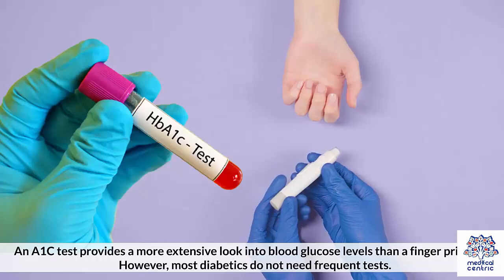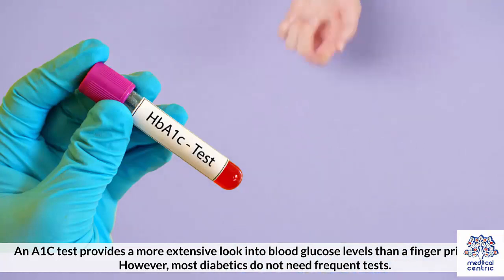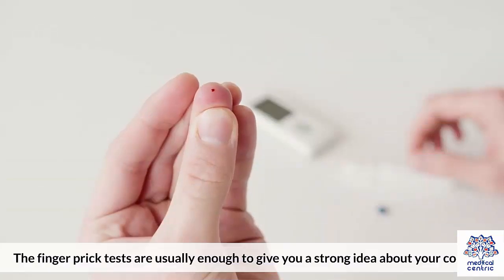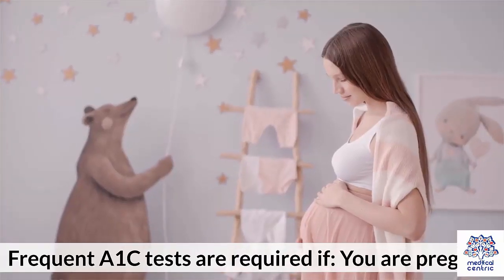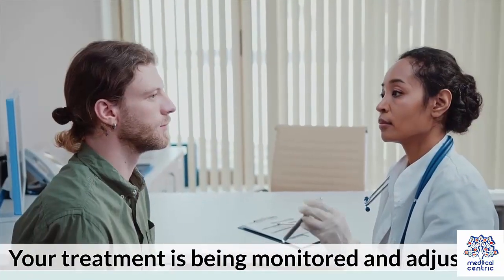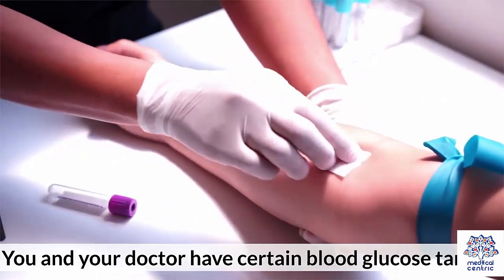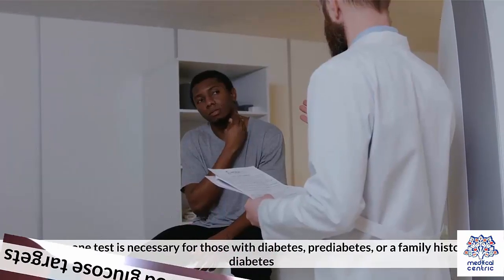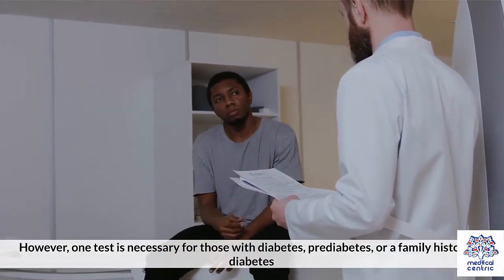Who needs it? An A1c test provides a more extensive look into blood glucose levels than a finger prick test. However, most diabetics do not need frequent tests, as finger prick tests are usually enough to give a strong idea about your condition. Frequent A1c tests are required if: 1. You are pregnant. 2. Your treatment is being monitored and adjusted. 3. You are dealing with type 1 diabetes. 4. You and your doctor have certain blood glucose targets. However, one test is necessary for those with diabetes, prediabetes, or a family history of diabetes.